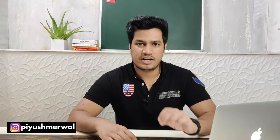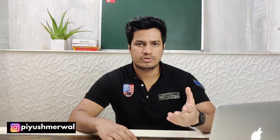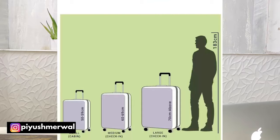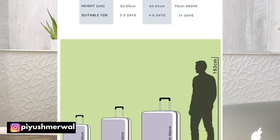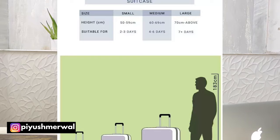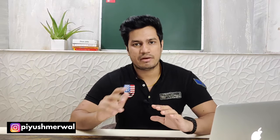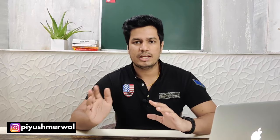Any international brand like VIP, Samsonite, American Tourister, or similar brands — their standard sizes will be airplane-approved sizes. Three sizes come in: 77 cm, 65 cm, and 55 cm. Anything greater than 55 cm cannot go in the cabin with you. So 65 cm and 77 cm are your check-in baggage, and anything 55 cm or below is your cabin baggage.